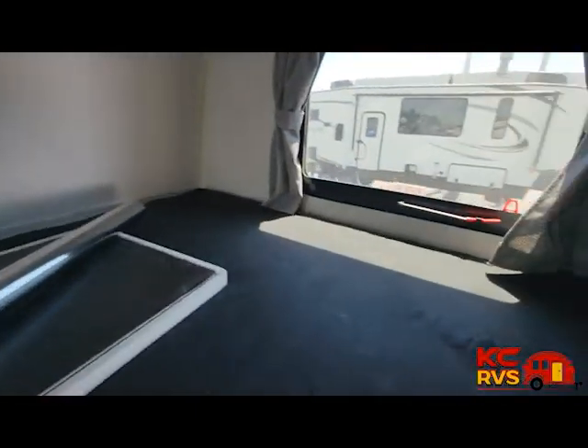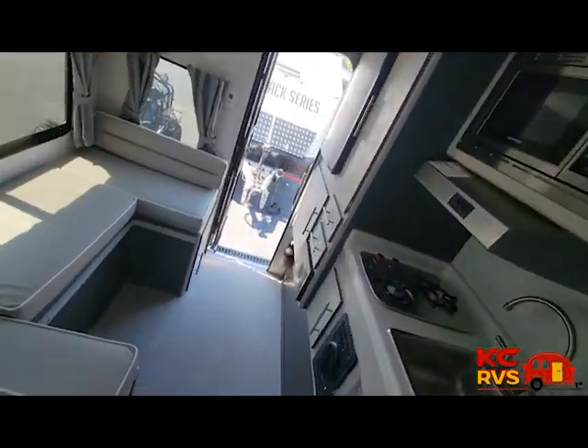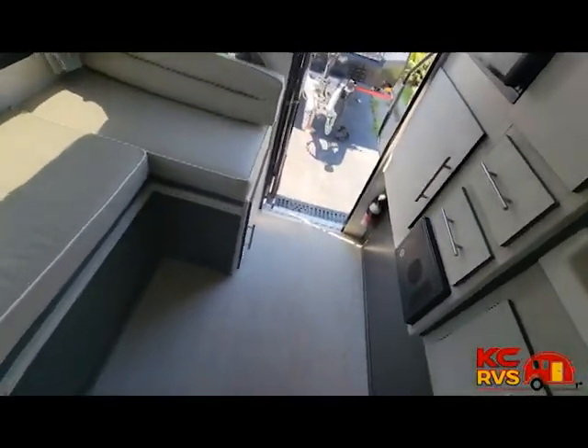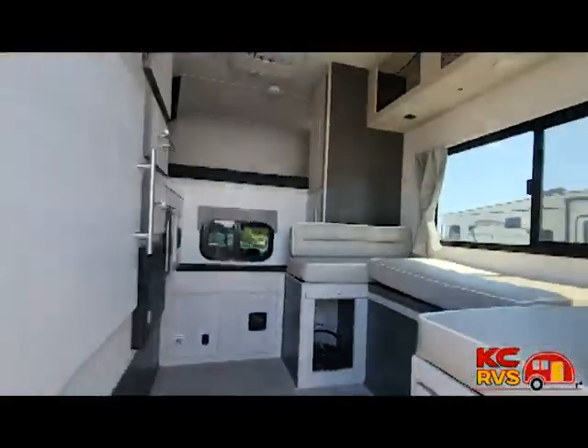Financing, warranties, and other premium services are available right here at A&PR Plaza.